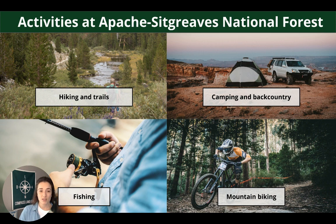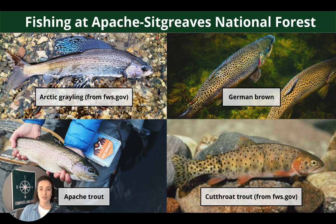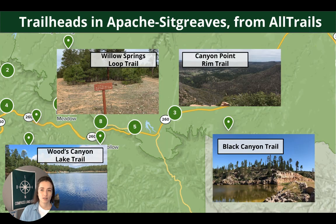Some popular activities at Apache Sitgreaves include hiking, walking trails, camping, backcountry, overlanding, fishing, mountain biking, and making use of the water — kayaks, paddle boards, canoes. Fish you can hope to catch include Arctic grayling, German brown, Apache trout, and cutthroat trout. Popular trailheads in the area include Woods Canyon, Willow Springs, Canyon Point, and Black Canyon Trail. There's a wide variety and diversity in the landscapes you can explore out here.